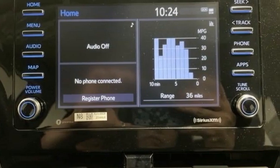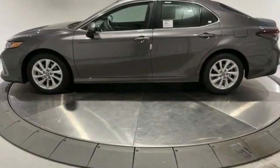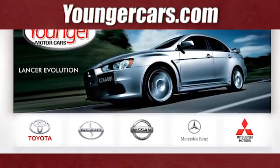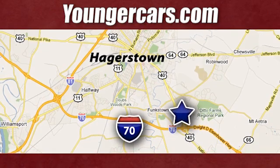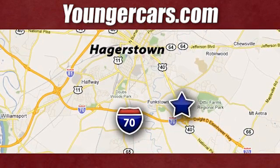Toyota, steered by ingenuity, driven by passion. See what it can do for you when you take it for a test drive. Visit our website at youngercars.com. We're conveniently located at 1945 Dual Highway in Hagerstown, Maryland.